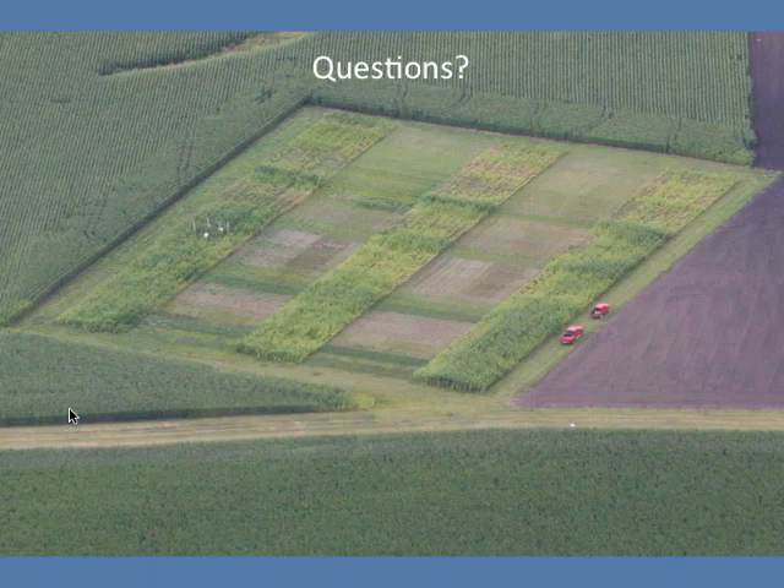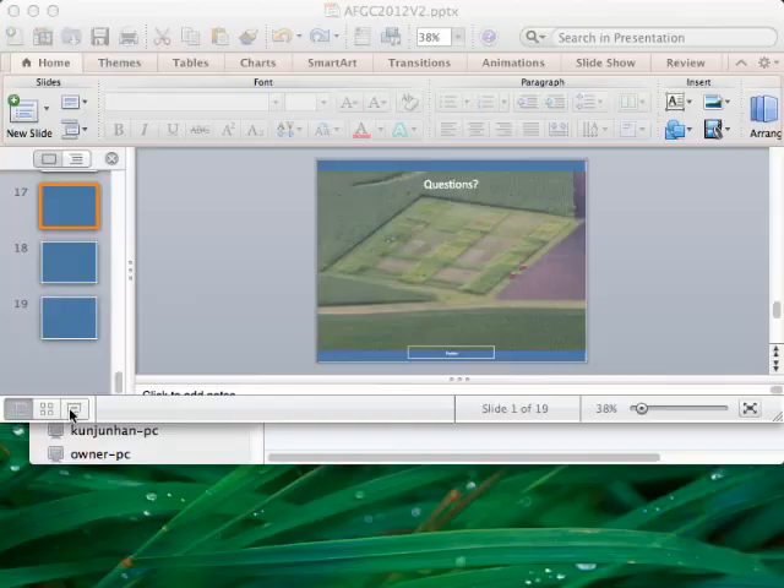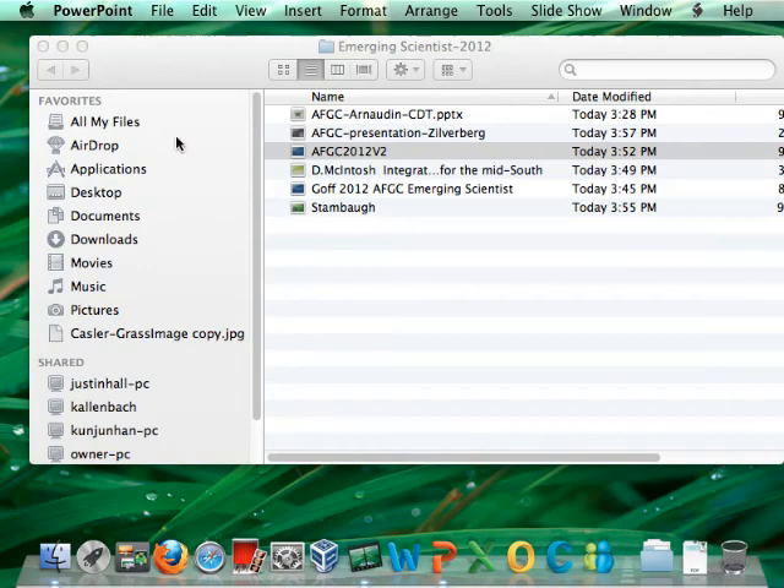On the question of how reliable the corn yield data is with three reps and a small plot: I think it's probably pretty reliable in terms of separating out the different treatments. I'm not going to say that if you went out and planted corn in a particular ground cover this is exactly what you'd get, but as far as ranking the treatments in this particular experiment I think it was very effective. I can't guarantee you're going to get seven megagrams of dry matter per hectare with alpine bluegrass, but in terms of relative ranking among treatments, I'm confident in the results.